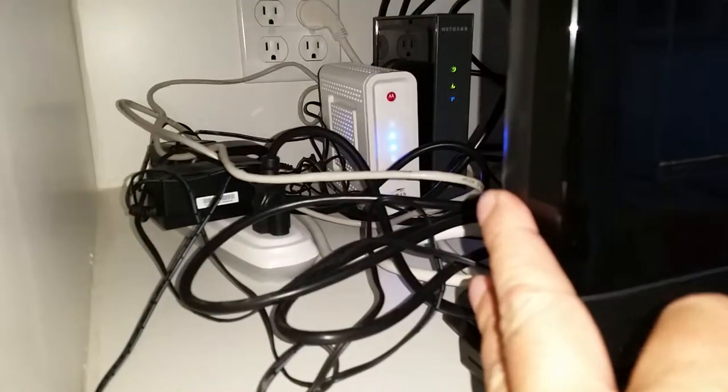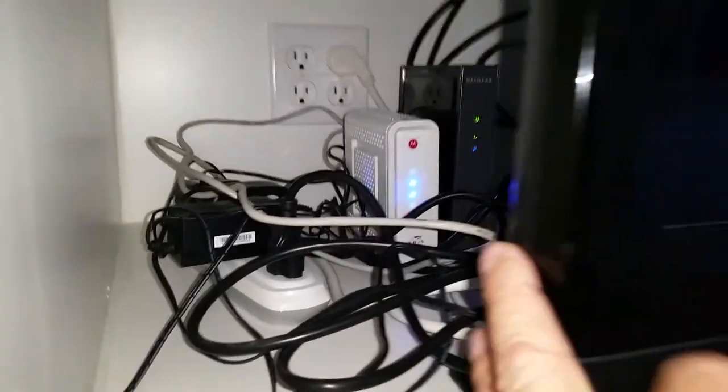This is an inventory video for Horizons West 704. I just want to go through what we have. We have some pillows, a flat screen TV. The router and modem go with the unit.